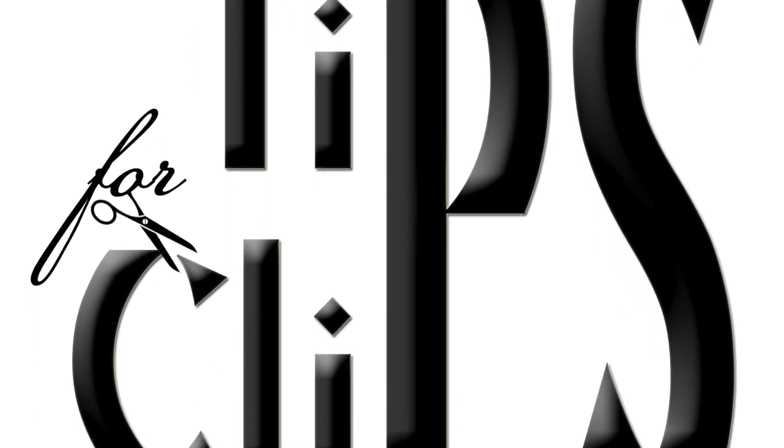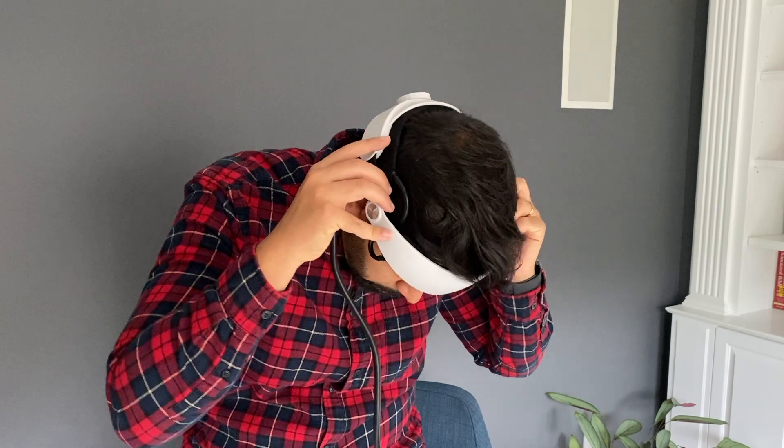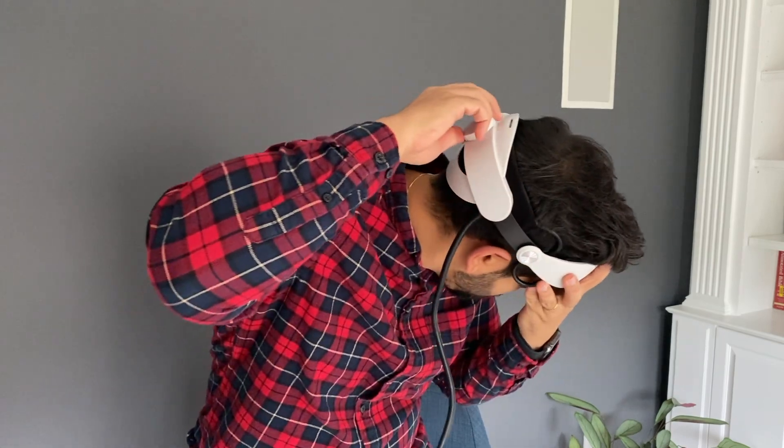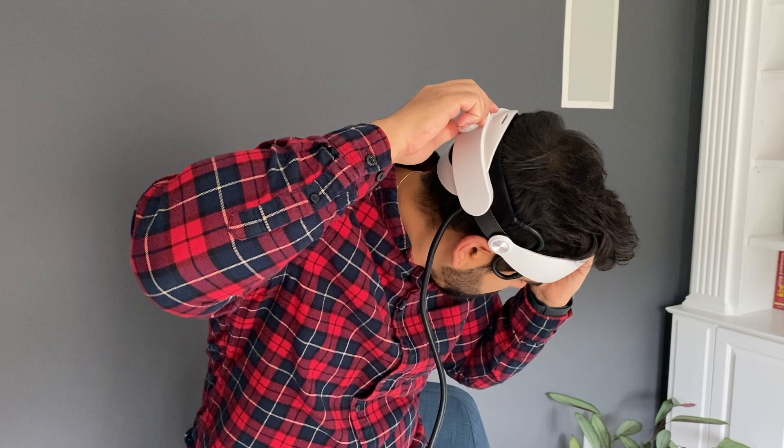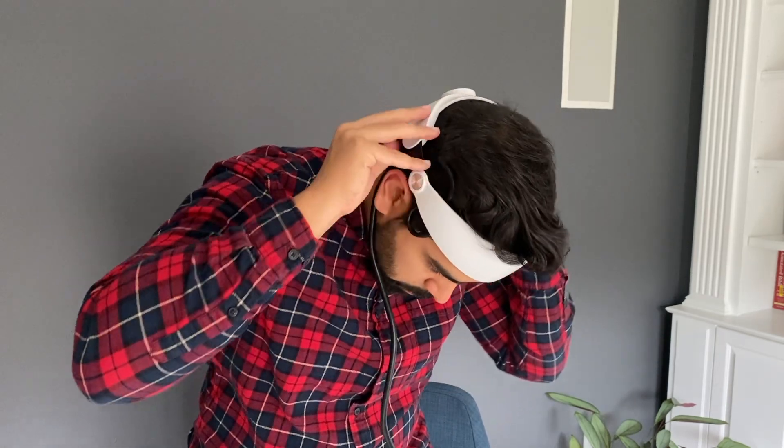Welcome to Tips for Clips. I've had a lot of interest in my how-to-cut balding hair videos, so here's a device I came across called the GrowBand Pro. I'm going to tell you a little bit about the science behind it and show you how it works.